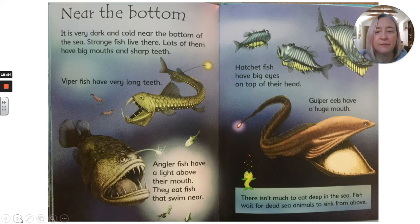Near the bottom. It is very dark and cold near the bottom of the sea. Strange fish live there. Lots of them have big mouths and sharp teeth. Viper fish have very long teeth. Angler fish have a light above their mouth — they eat fish that swim near. Hatchet fish have big eyes on top of their head. Gulper eels have a huge mouth. There isn't much to eat deep in the sea — fish wait for dead animals to sink from above.